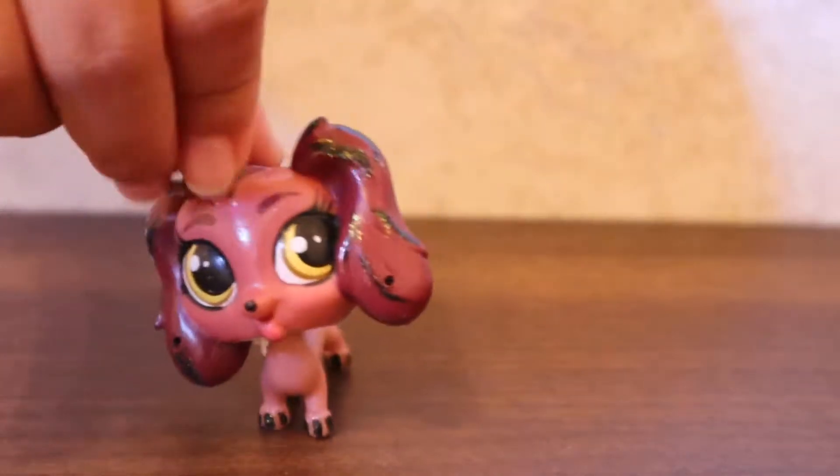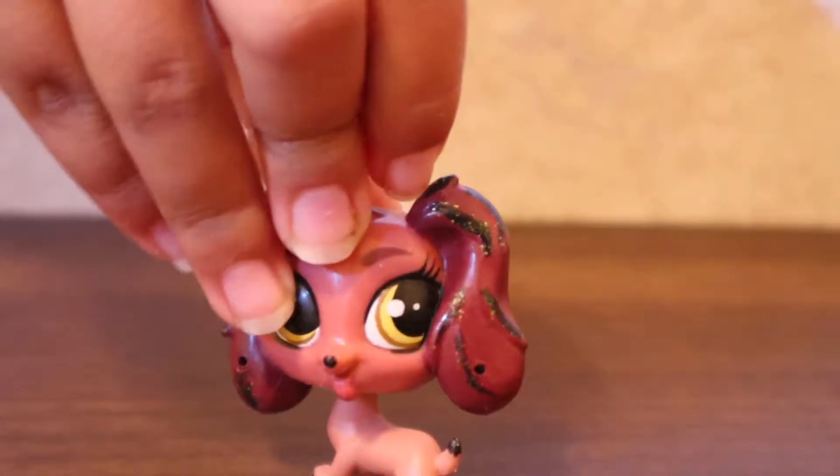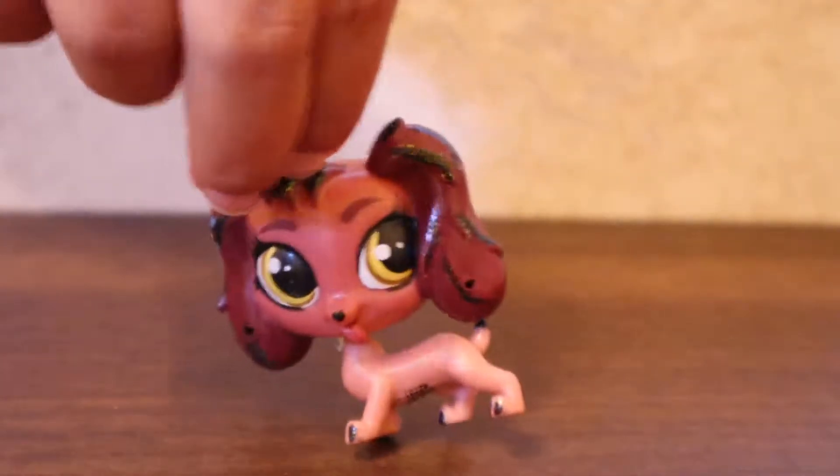Here is this dog that I've had for a very long time. It has these little glitter marks that I put on with nail polish.